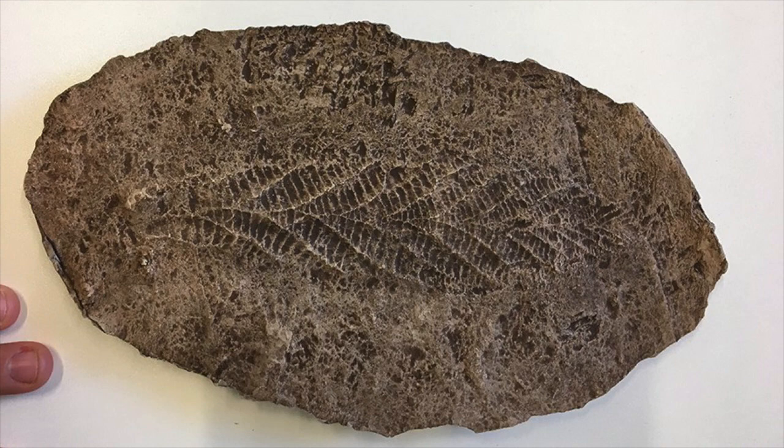Whereas in the Ediacaran, especially at Charnwood Forest, what we see is very exceptional preservation where volcanic ash flowed underwater and smothered everything where it was living. It's rather like Pompeii — everything died very quickly, and because there's nothing around to eat it, they stayed and you get these casts and moulds. What you actually get in the Ediacaran is thousands of fossils preserved where they were living, within their communities. By comparing the spatial patterns, you can infer how they're interacting with each other and how they're reproducing, which feeds back into understanding evolution.